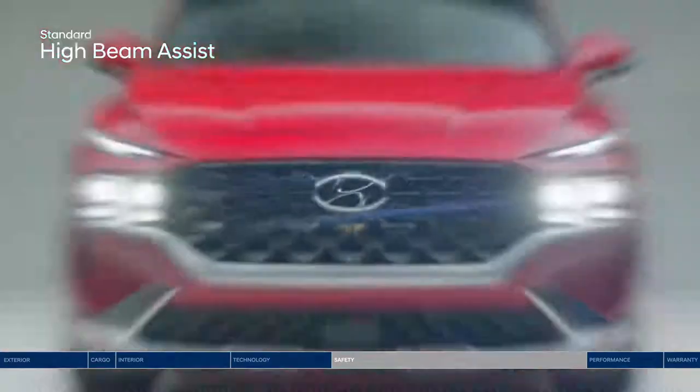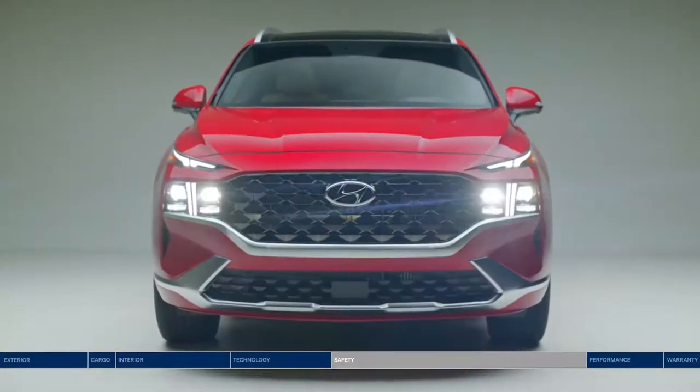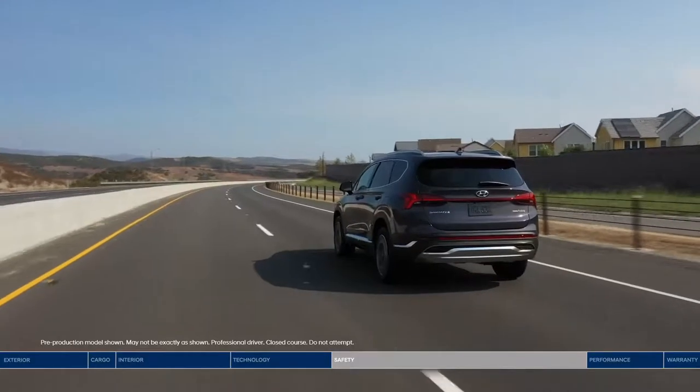High beam assist eliminates the need to constantly toggle your high beams manually. The system detects oncoming traffic and automatically switches between high and low beams as necessary.